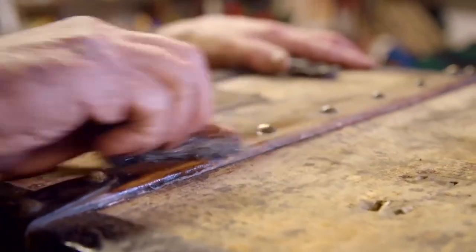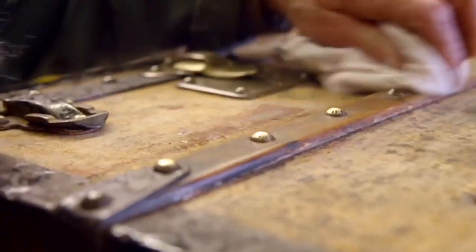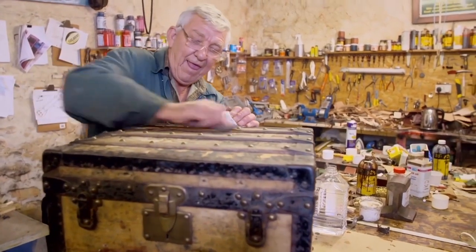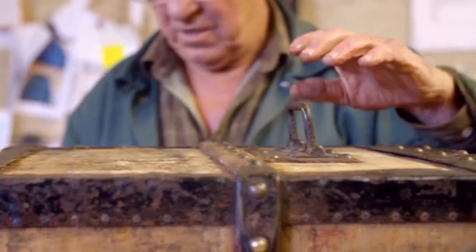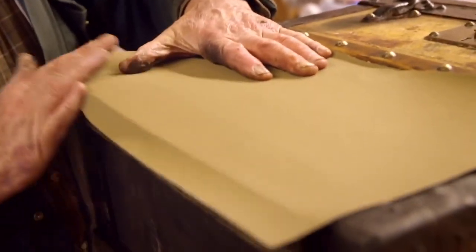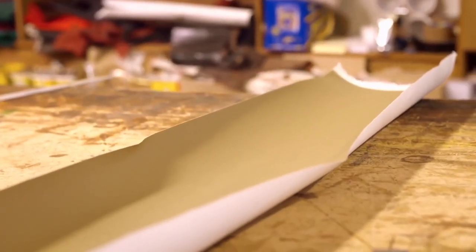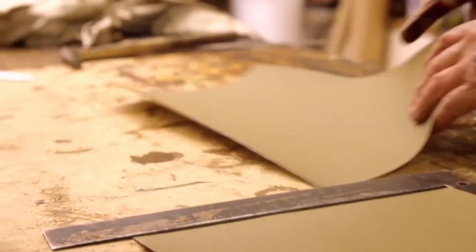Martin cleans the woodwork with wire wool and white spirit to take off any surface soil gathered over the years. This trunk was made in the days of coal fires and steam travel, so any handling by porters and people meant it was always absolutely filthy. Having stripped the cracked and peeling canvas covering, Martin has to give the trunk an authentic new outer skin.